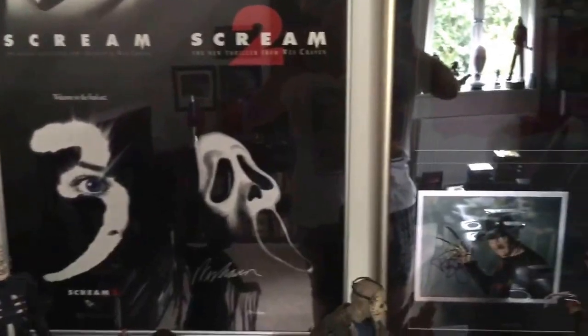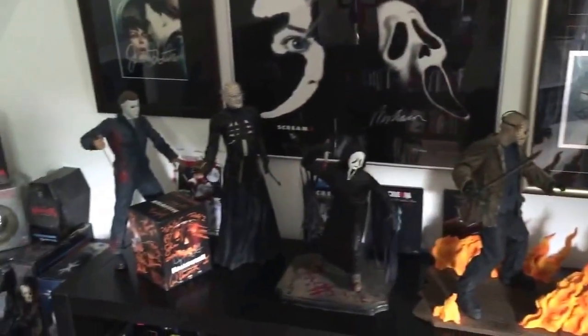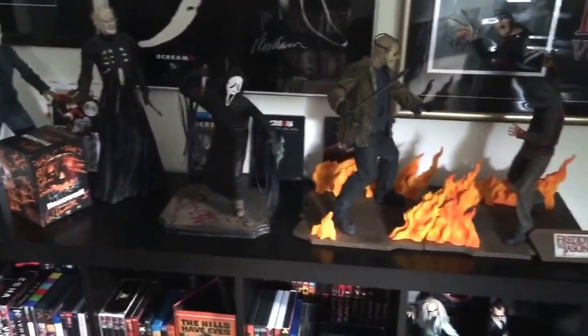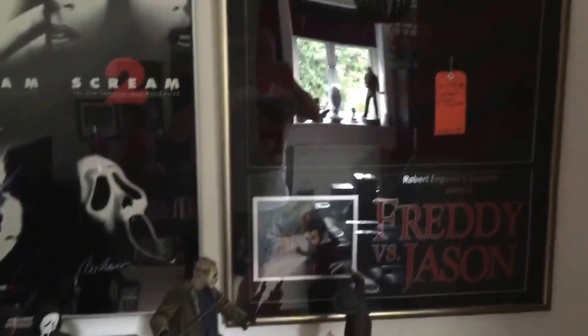So that's pretty much my movie room tour for summer 2015. Any questions or comments, let me know. I'll be doing more reviews and updates in the coming weeks, so stay tuned. Take care, guys.